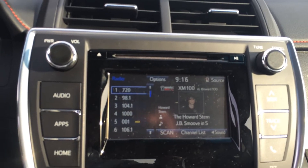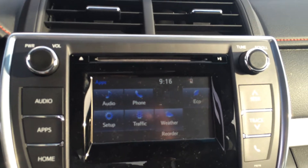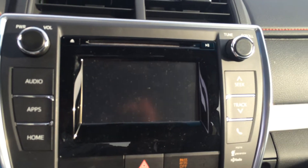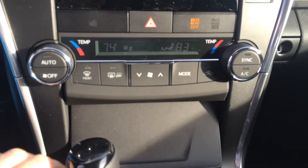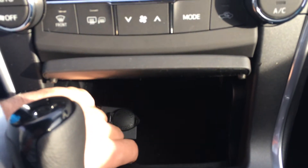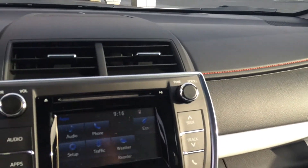And a 6.1-inch touchscreen with AM, FM, CD, Bluetooth, and satellite audio. I'll go ahead and show you the backup camera real quick — there you go. Climate controls. Down here you've got a USB and headphone jack, as well as a 12-volt auxiliary. And again, that red stitching just looks really, really good all in the dash.